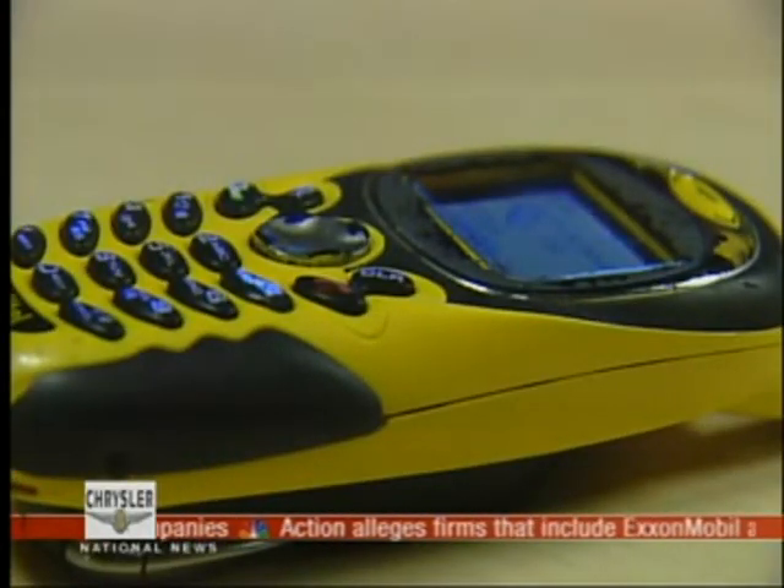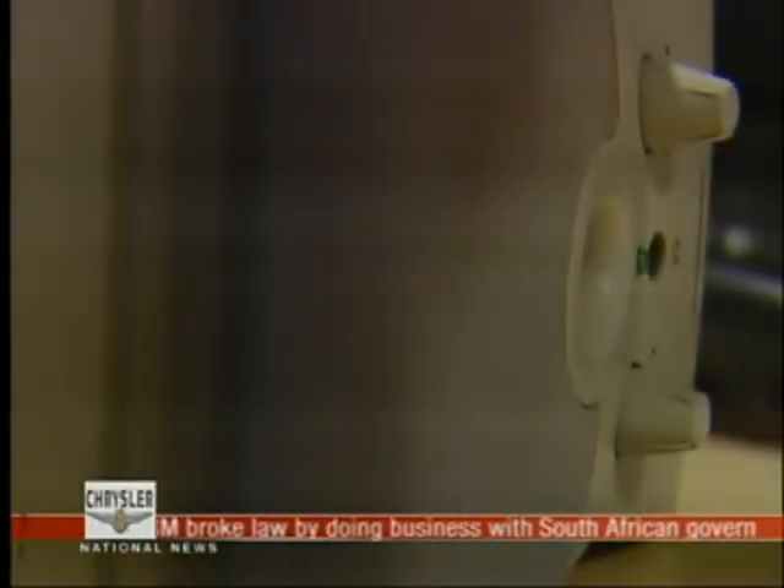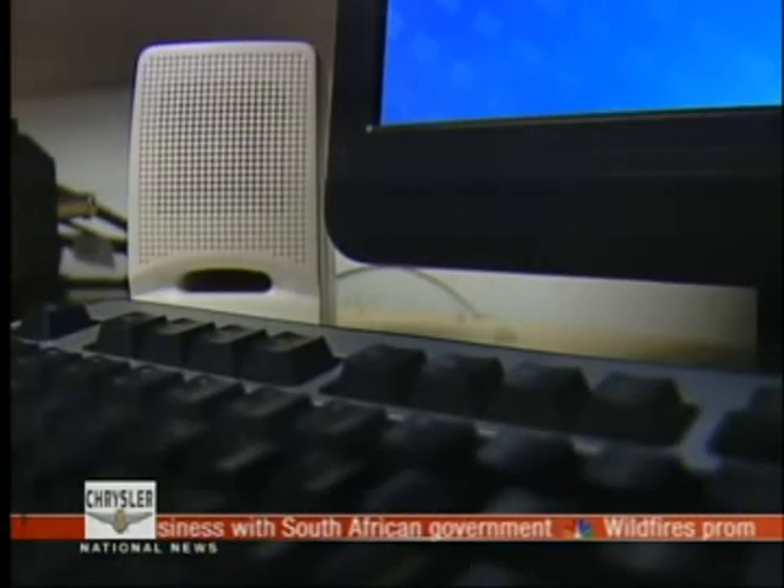Well, there are two things. First, the phone and the cell tower are communicating using an RF signal. No need to go into what that is — just know it's a type of radio wave.